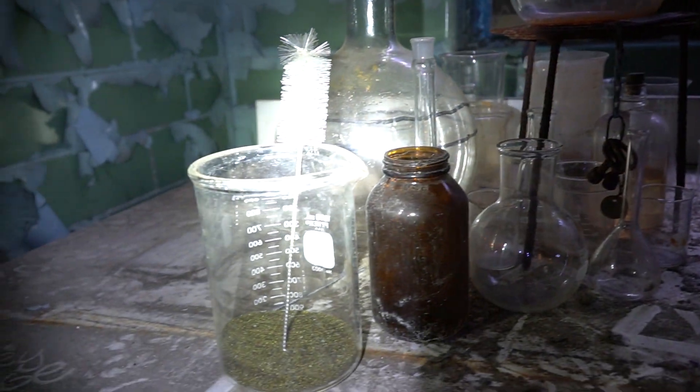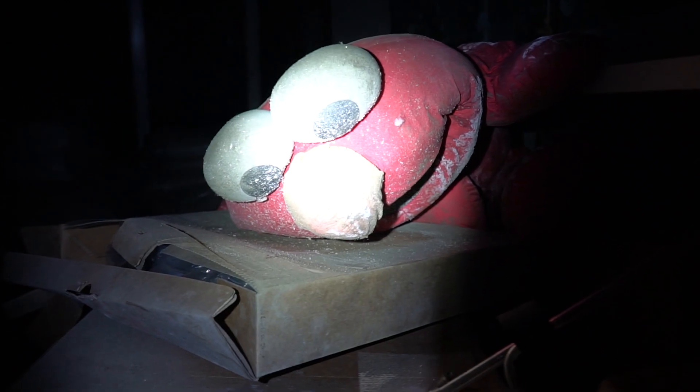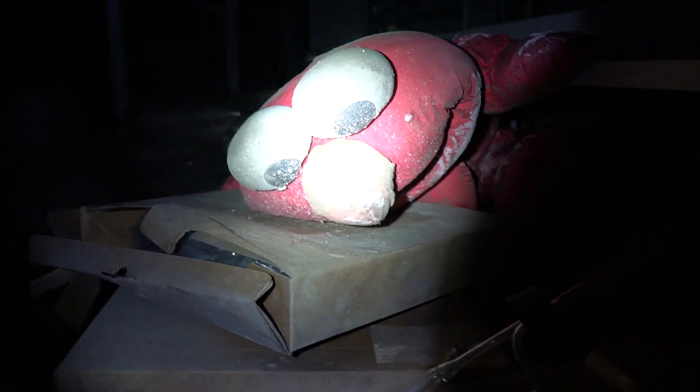I found what looks like a science lab — potassium iodide crystals. They used to probably do some sampling or stuff like that. What the heck? What is this doing here? I don't understand — why is Elmo here?